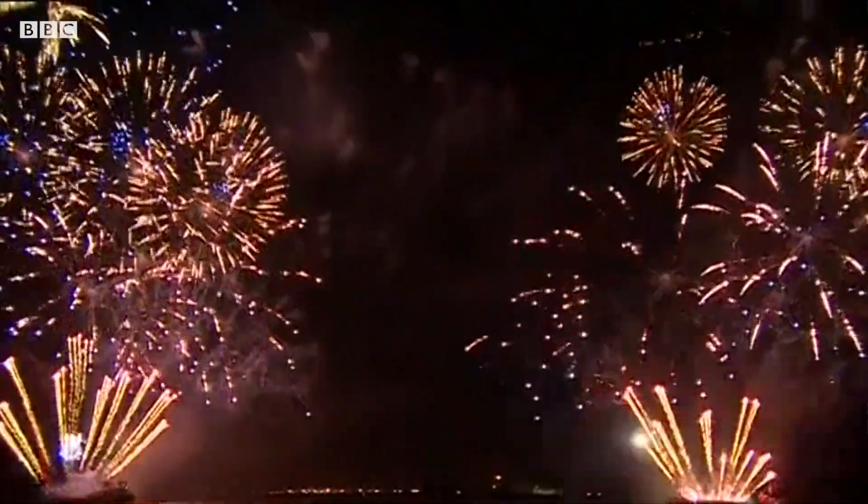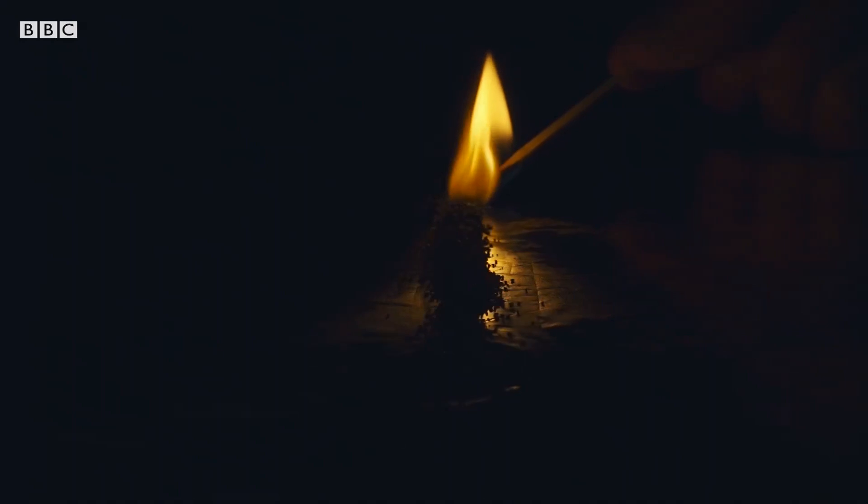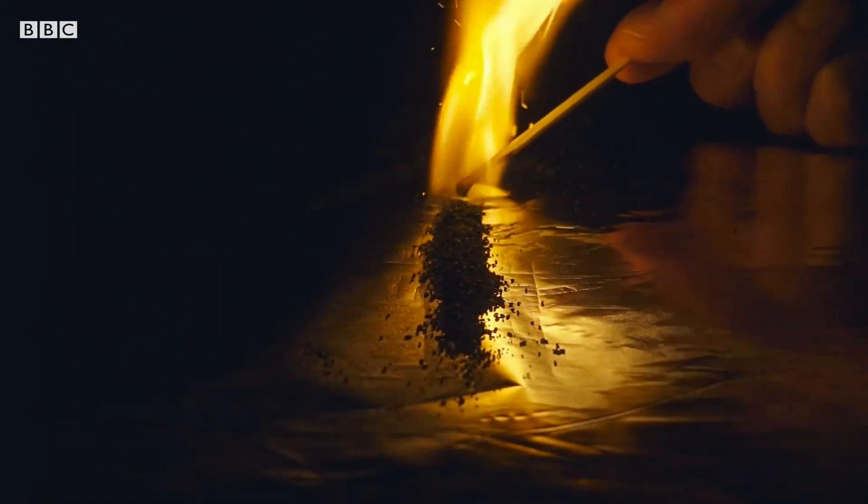With fireworks you will have a little wick at the bottom or a detonation device, and that will give you the energy required for that firework to zoom up into the air. The fuel in the case of fireworks is gunpowder.